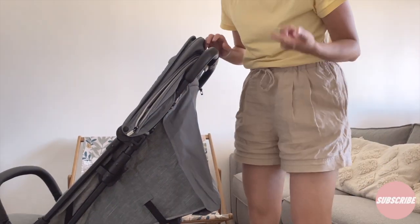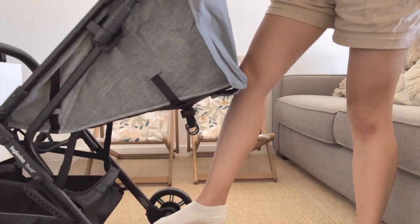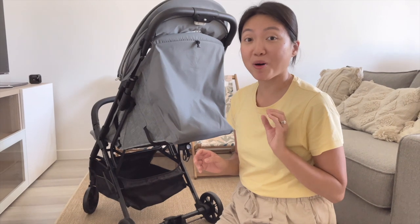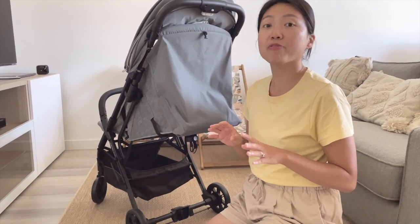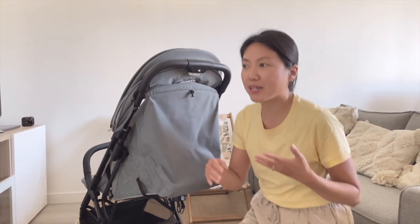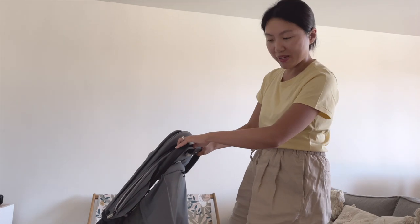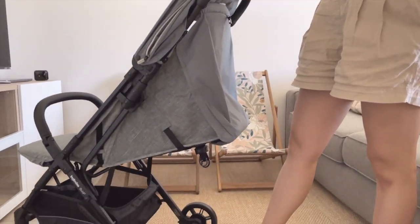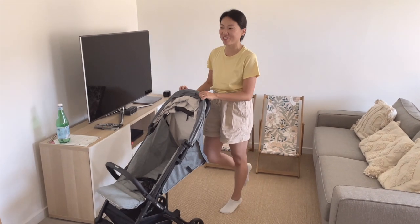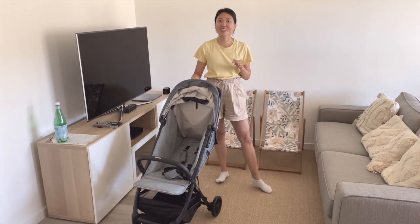Moving on to the brake — it is flip-flop and sandal friendly, so you don't need to use your toe to lock and unlock it. Another thing I like is that the brake is located in the middle. On some strollers the brake is on the right-hand side, which can be inconvenient because you might accidentally hit it with your right foot while walking.